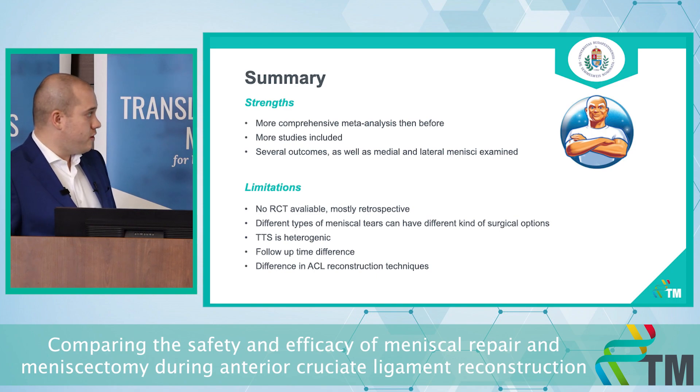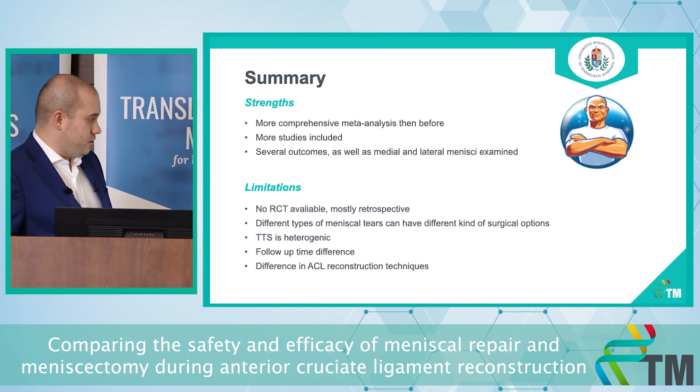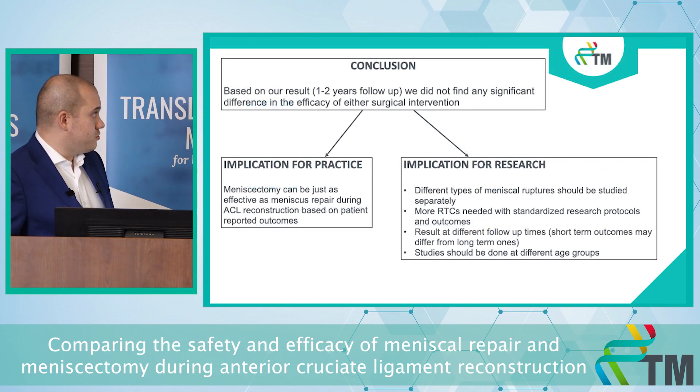Regarding strengths and limitations: this meta-analysis is the most comprehensive in the topic since conception. We included many more studies than before, had more outcomes, and could separate medial and lateral meniscus injuries. Our limitation is that no RCTs were available, so we could only include mostly retrospective studies. In the included studies, time to surgery was heterogeneous, follow-up time varied (around one to two years), different types and localizations of meniscus tears lead to different surgical options, and there were differences in ACL reconstruction techniques.